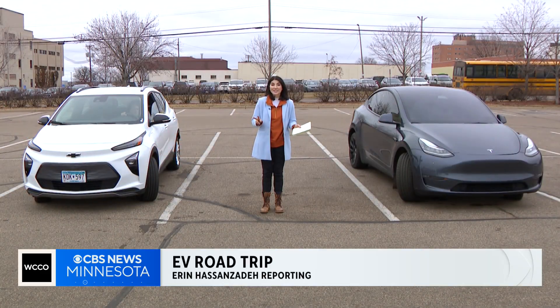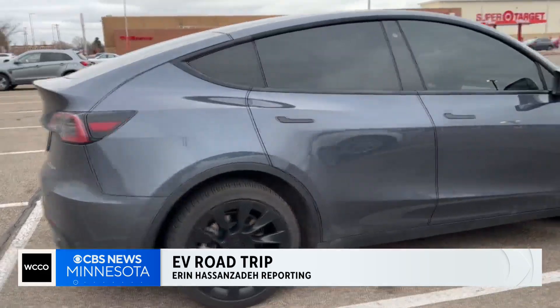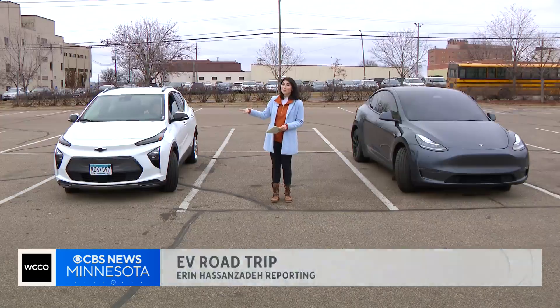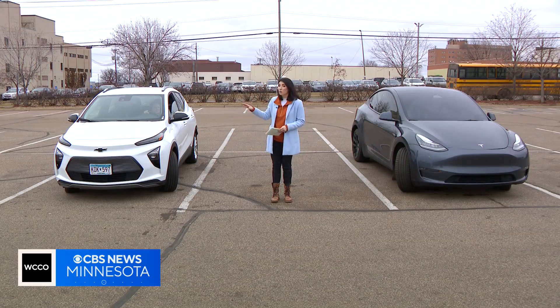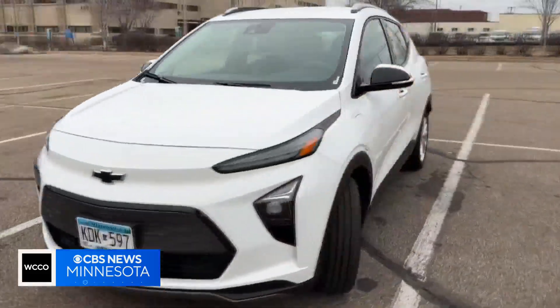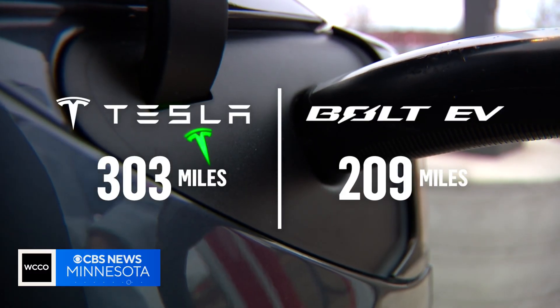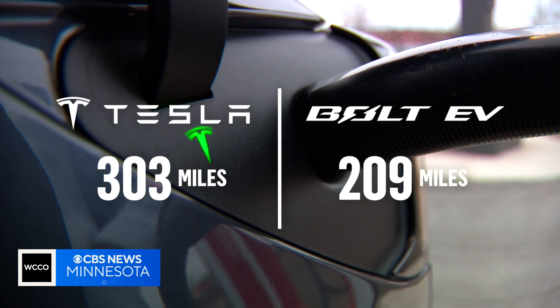We are taking two cars on this road trip. I'm driving the Tesla Model Y — the most popular EV on Minnesota roads. Our producer Joan is driving the Chevy Bolt, the third most popular EV on Minnesota roads. With a full charge, I have 303 miles of range in the Tesla and Joan has 209 in the Bolt.